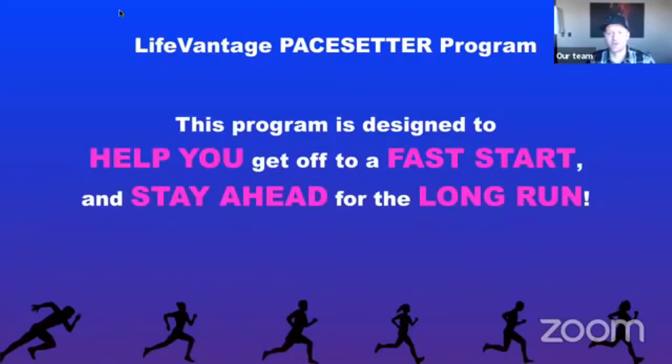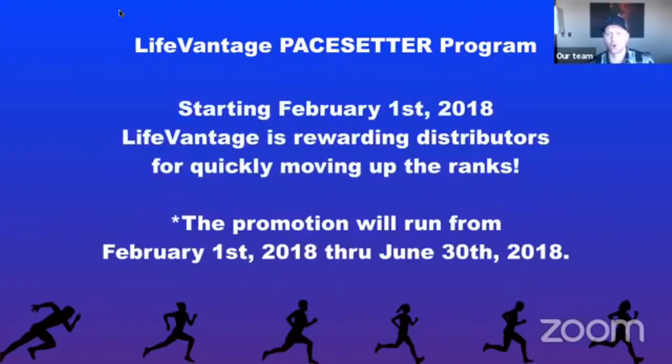LifeVantage Pace Setter Program — what is it really? This program is designed to help you and your team get off to a fast start, stay ahead, and do it for the long run. That's really the intention behind this program.